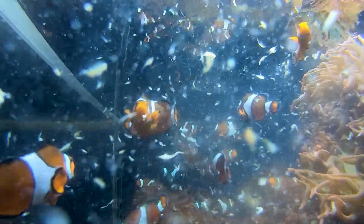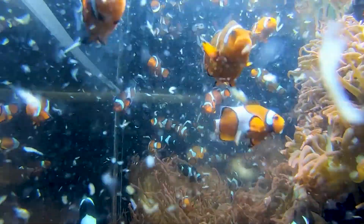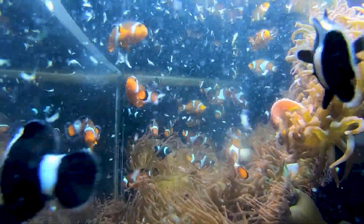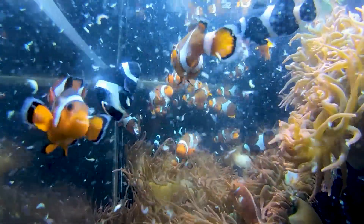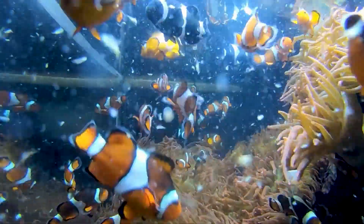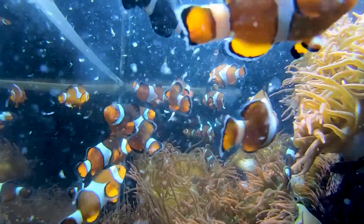There are also two pink skunk clownfish in that system, and they don't really look like what most people would think of when you think of a clownfish, but they definitely are clownfish. So there's 36 of the Ocellaris — the normal-looking clowns and the black and white ones — and then just the two pink skunk clowns.